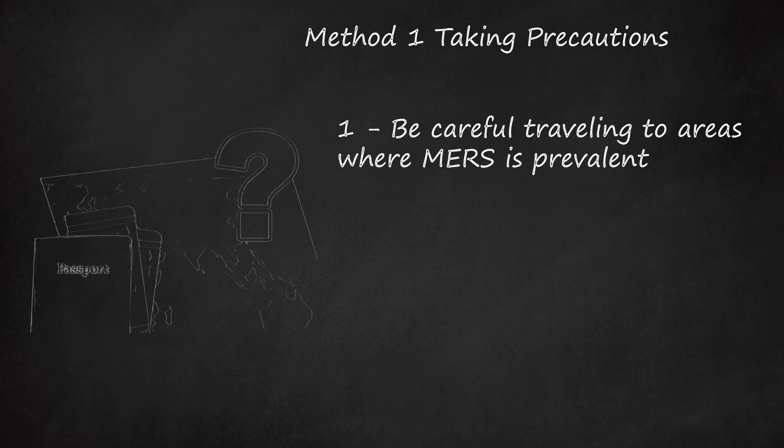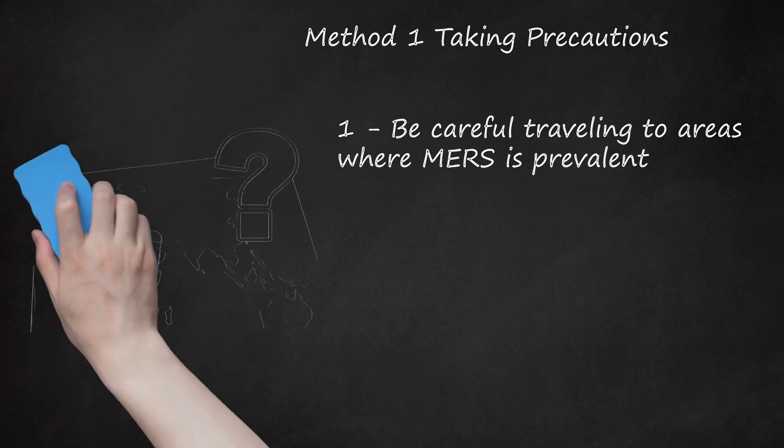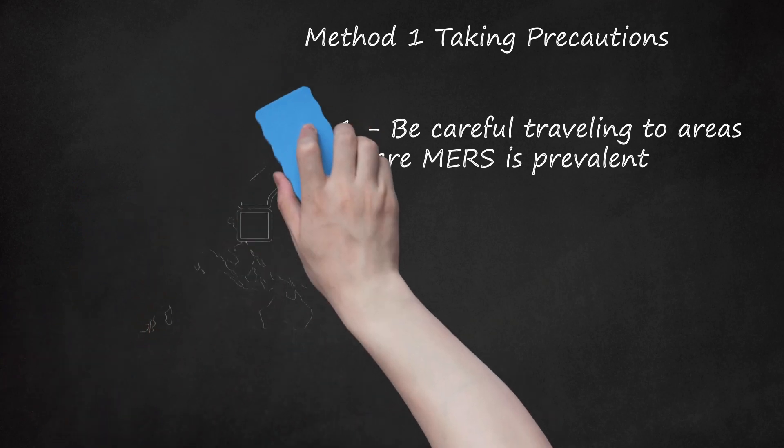This includes avoiding eating camel meat or consuming camel urine, which is considered a medicinal practice in certain areas of the world. There are currently no travel restrictions to Middle Eastern countries where MERS is more prevalent. However, if you do travel there, practicing good hygiene and reporting any possible symptoms of MERS to a physician is important.